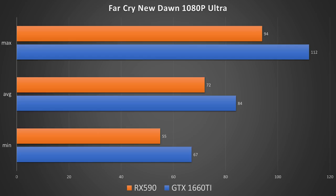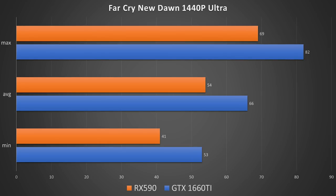How does it look in real world gaming? We have Far Cry New Dawn at 1080p tested, and its average FPS was 84 versus the 72 average on the RX 590. Bumping up to 1440p, we saw an average of 66 FPS on the 1660 Ti versus 54 FPS on the RX 590. So it is what I would say pretty much 1440p capable — high frame rate at 1440p not as much, but that 1440p 60 FPS is looking pretty promising.